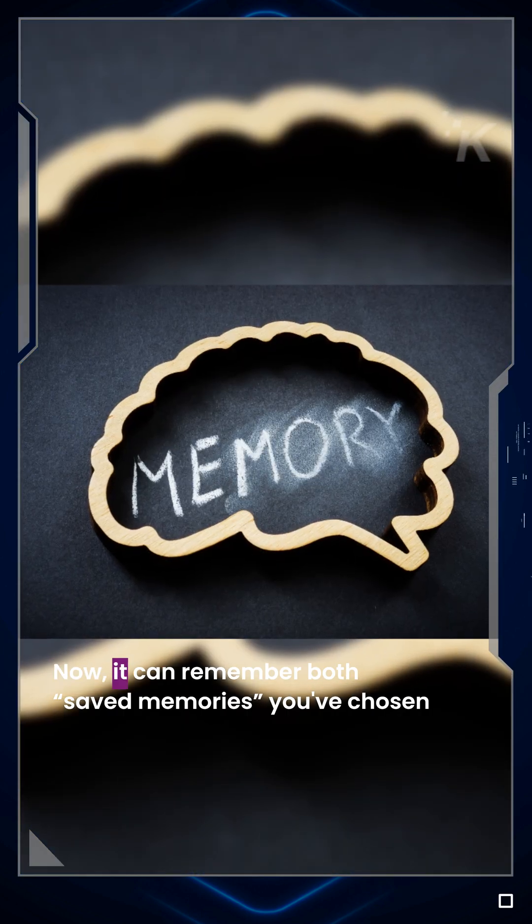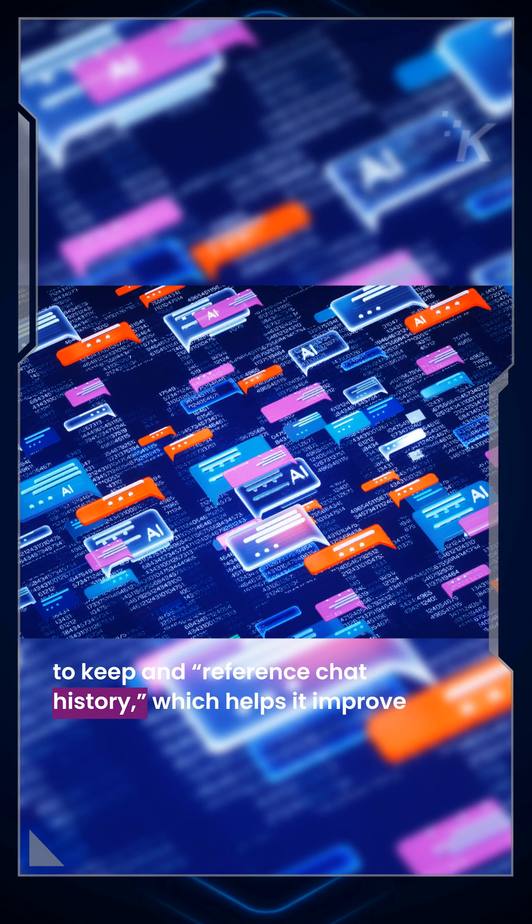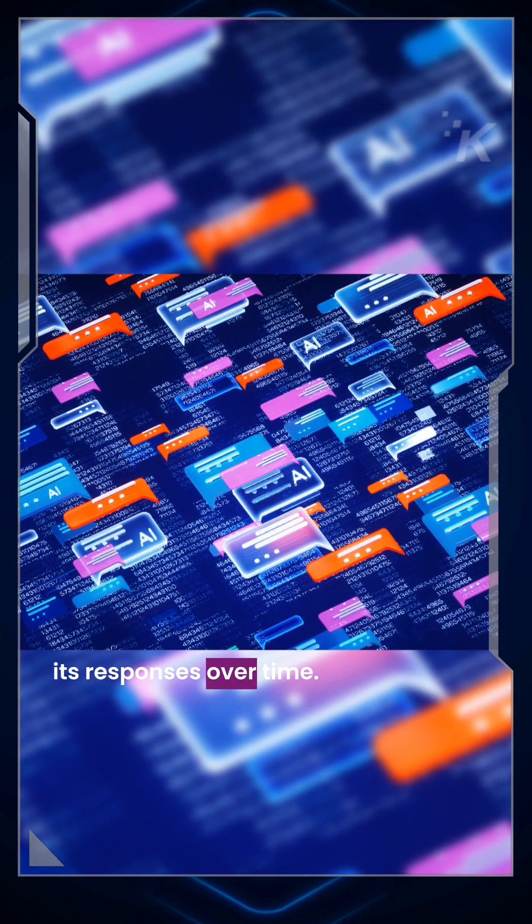Now it can remember both saved memories you've chosen to keep and reference chat history, which helps it improve its responses over time.